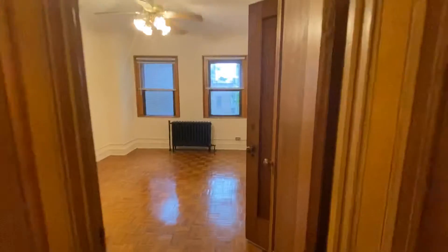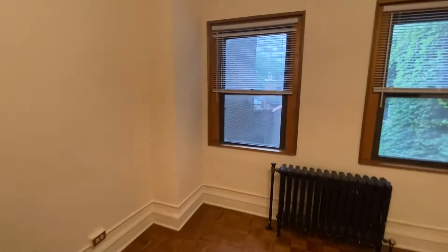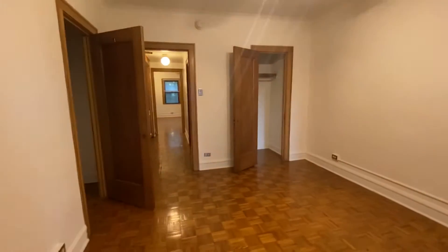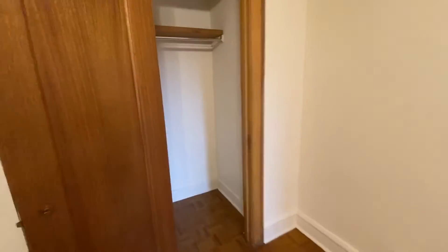The bedroom space faces the west, so you get good afternoon sun in here. This does not have a corner exposure, but there's a nice view of an ivy wall, with two closets in here.